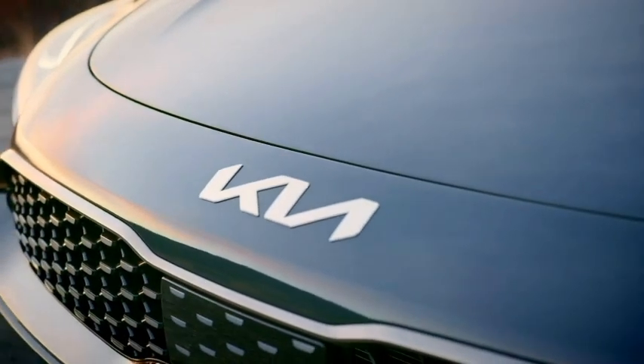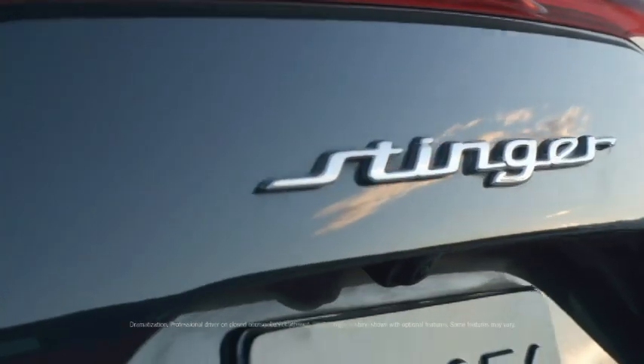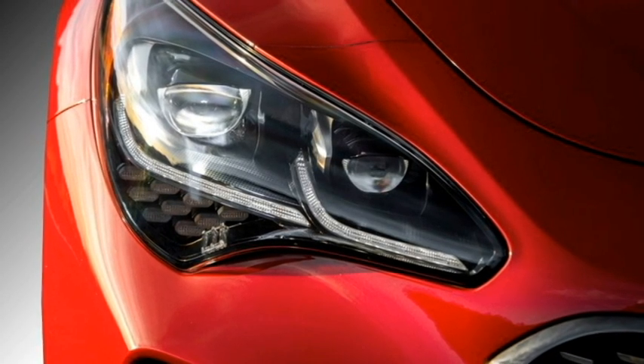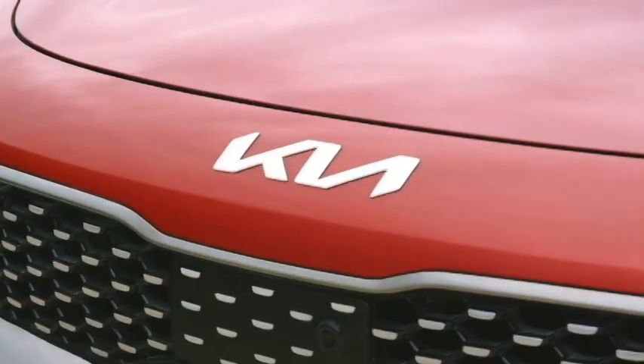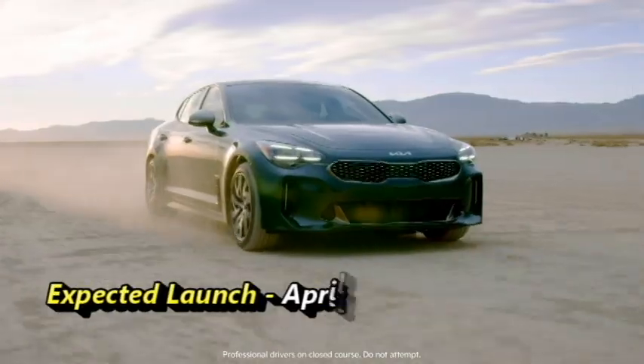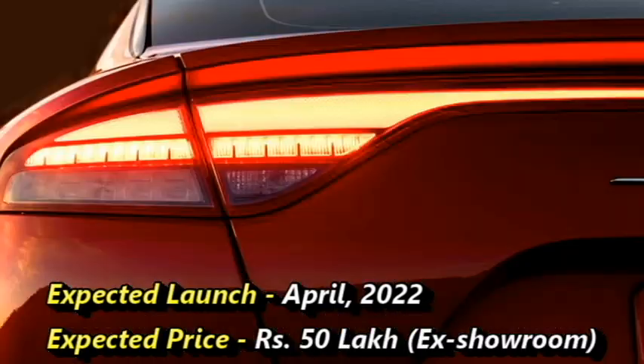The famous car manufacturer Kia has confirmed to bring their flagship model from the international line of Stinger in the Indian market. This premium sedan was first showcased by Kia in the 2018 Delhi Auto Expo. The sedan is famous for the perfect balance of power and supreme comfort. Kia has a plan to bring this premium sedan to the Indian market in April 2022 at the expected price of Rs 50 lakh ex-showroom.